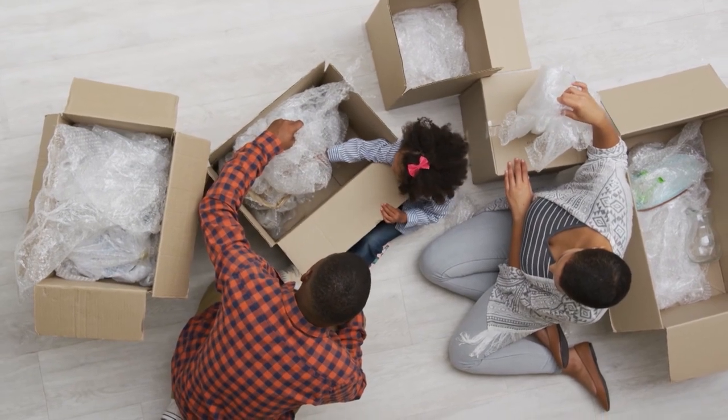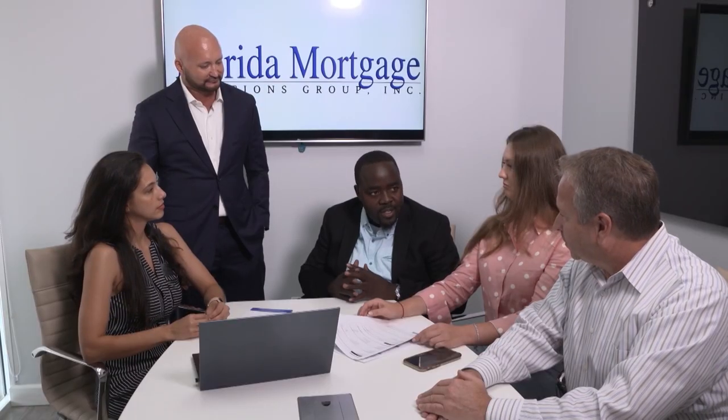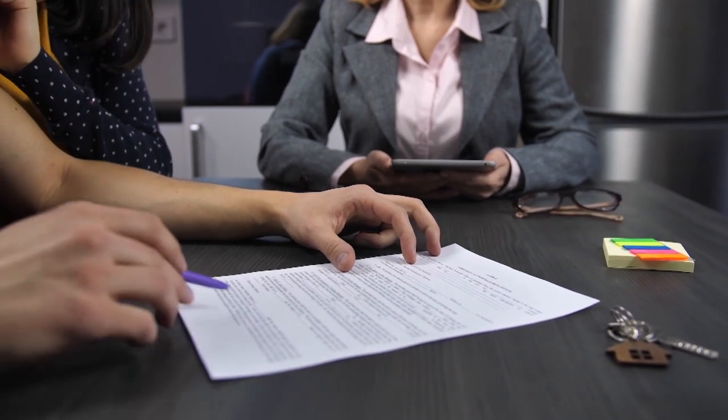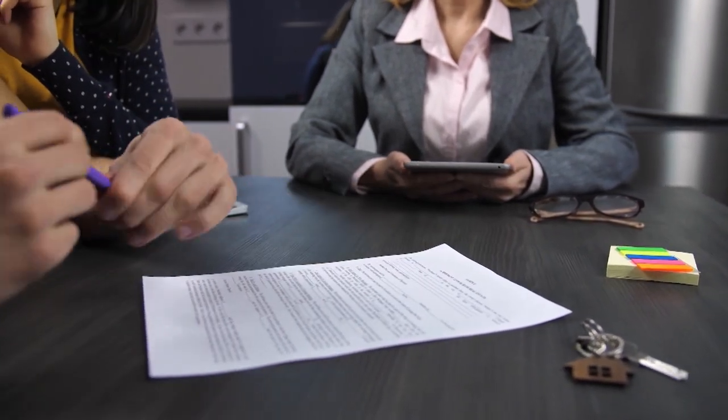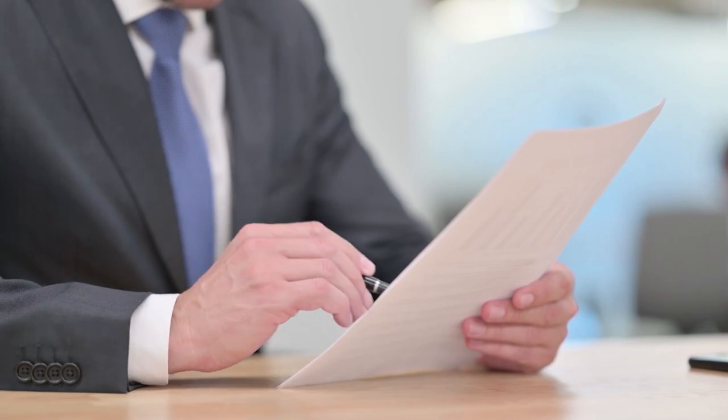Mike Lewis believes the real estate business shouldn't be complicated and that everyone deserves a fair shake at getting the home of their dreams. His company, Florida Mortgage Solutions Group, works every day to make that goal a reality. We are a direct lender as well as a brokerage operation, so we have options. The services we offer from top to bottom include structuring the loan for you, going over payments, working on your credit, and guiding you through the whole lending process. We don't deny anyone — we just have to make a plan.